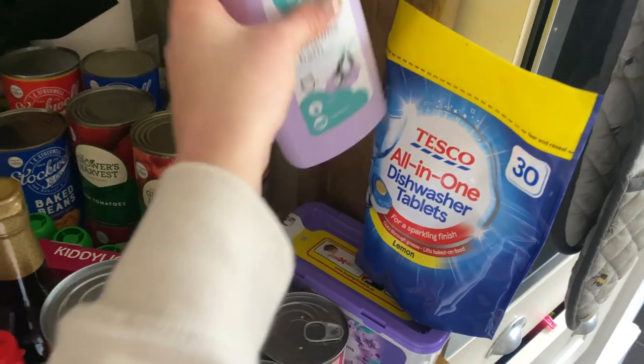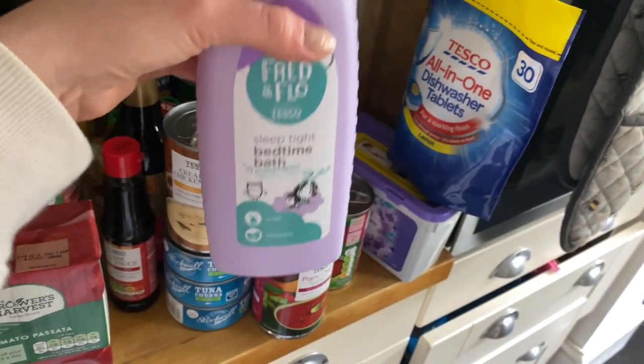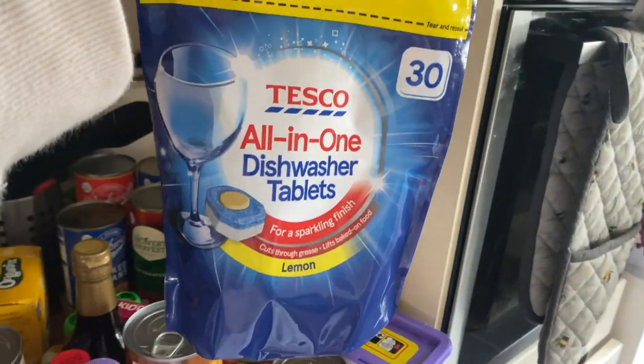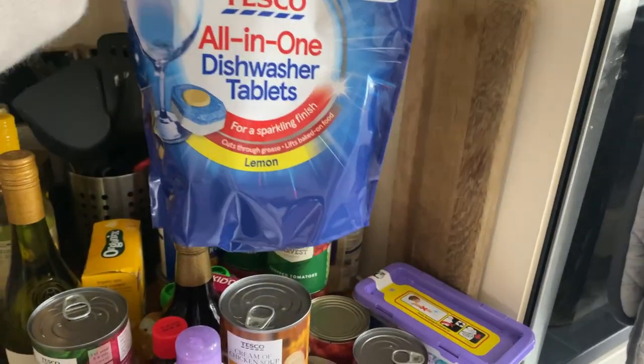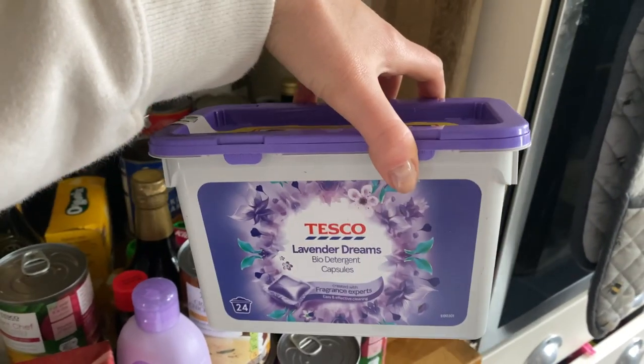Last few bits - I picked up the Fred & Flo Sleep Tight bedtime bath for Amelia. We've had the original but not the sleeping one, so hopefully this will send her off to sleep nicely. Some Tesco all-in-one dishwasher tablets - £3 for 30 tablets, which I think is great value. And the Tesco Lavender Dreams bio detergent capsules - again I think these were three pounds. And that is everything guys! I hope you enjoyed this haul. Thank you for watching and don't forget - if you want to help us get to 200 subscribers, hit that subscribe button and give this video a thumbs up. We'll see you all in our next one!